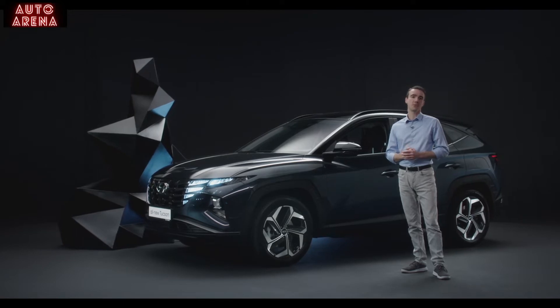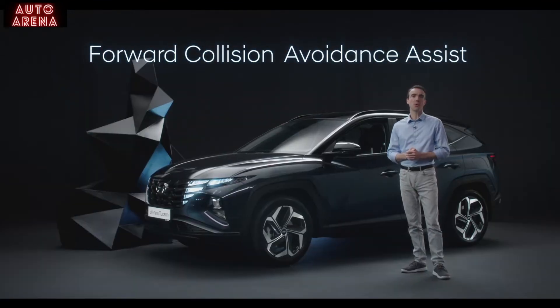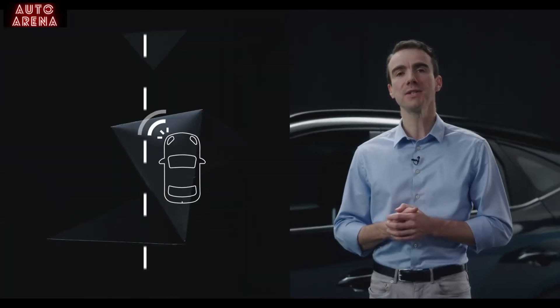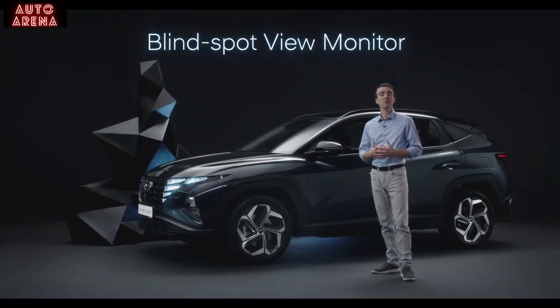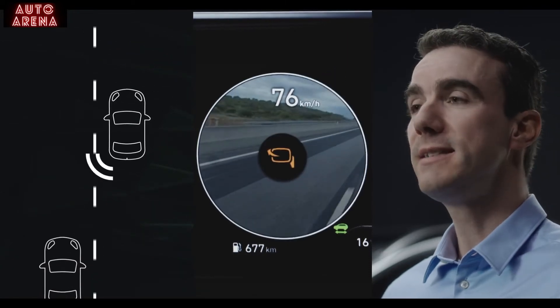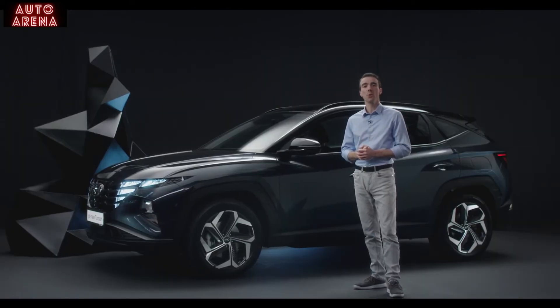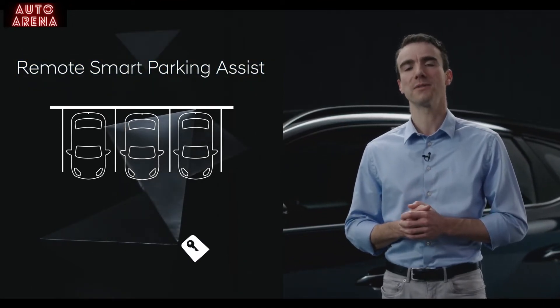The Tucson is the first compact SUV to be equipped with the Highway Driving Assist feature. Another highlight is the new Forward Collision Avoidance Assist, or FCA, which detects cars, bicycles, or pedestrians ahead and applies the brakes if necessary. For the first time in a Tucson, FCA now includes junction turning to prevent collisions at intersections while turning left. The new Blind Spot View Monitor displays the rear side view in the cluster when the driver activates the turn signal. And with the new Remote Smart Park Assist, drivers can park or unpark their cars by simply pressing a button on the key.